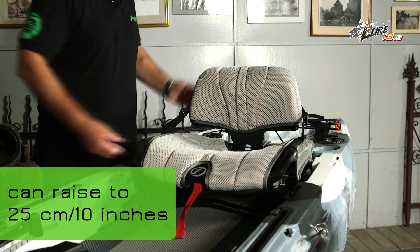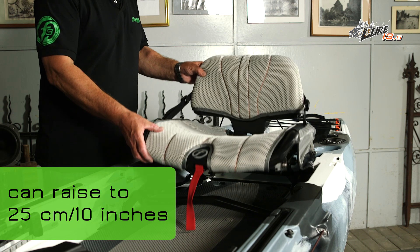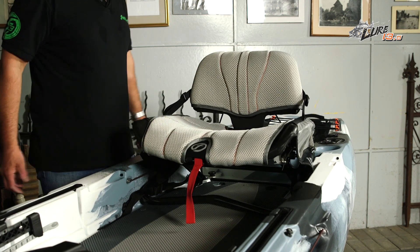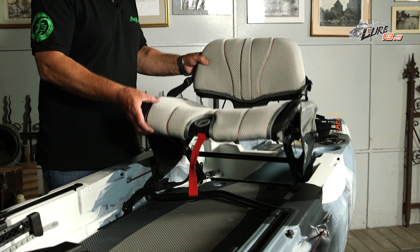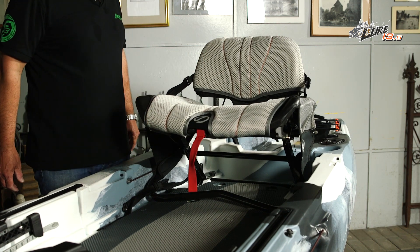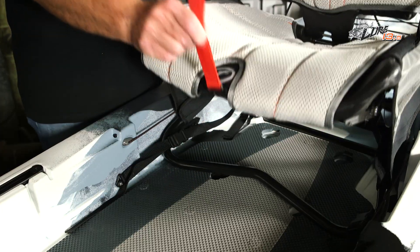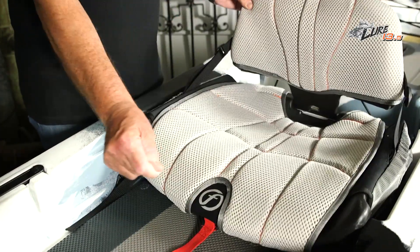The gravity seat can raise from flush to 25 centimetres, 10 inches, easily via a number of incremental positions. We recommend the highest position for those long, lazy days on the water. The gravity seat is just as easy to lower as it is to raise, and is a great aid to standing on your kayak.